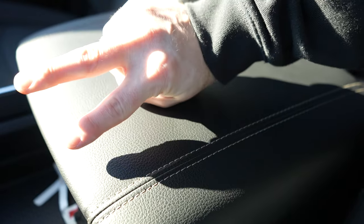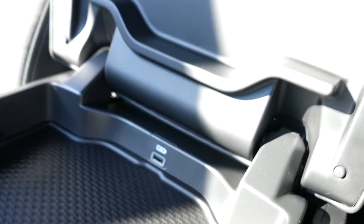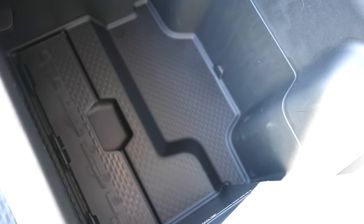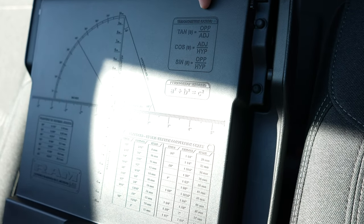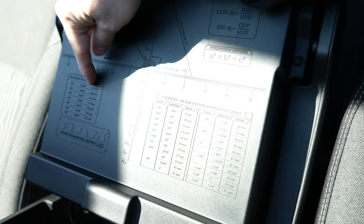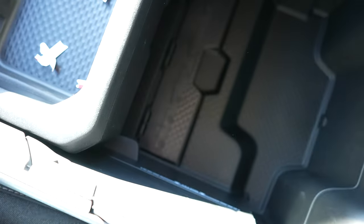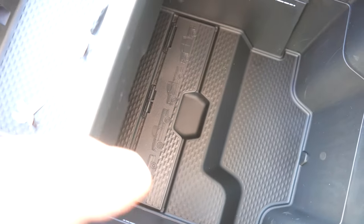Coming back to the leather-wrapped armrest — it is tiered, with two tiers. The first tier gives us access to a USB port, and the second gives us access to a massive storage bin down below. If you look at the lid, RAM decided to include some trigonometric ratios, standard to metric conversions, and fraction to decimal conversions right there. If you look closely, you can also see the previous generation of RAM trucks on this little storage divider, which is pretty cool.